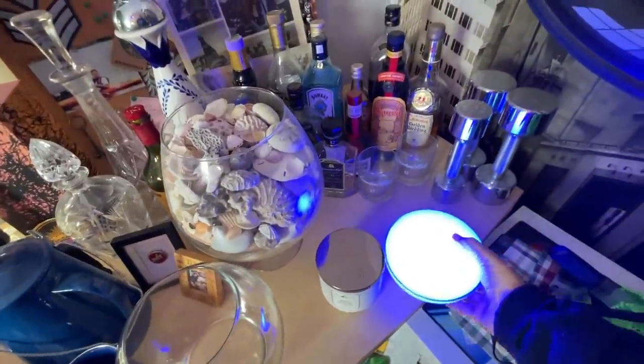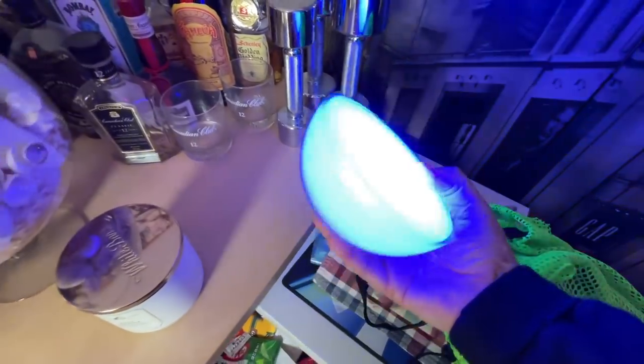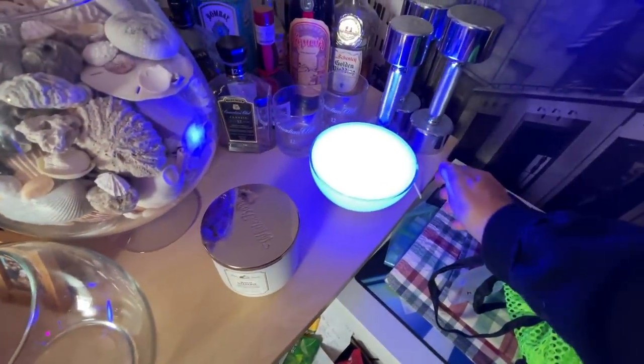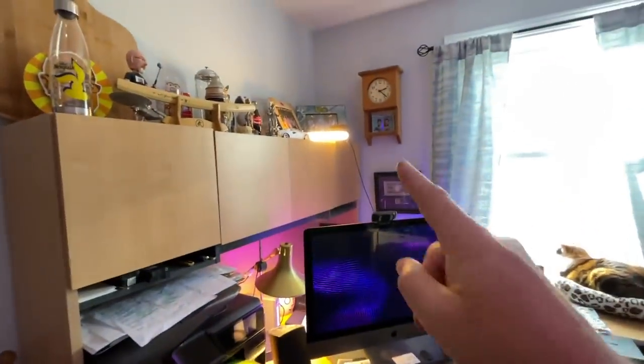So that is the Hue Go — it's basically like a half sphere, but it also has a little bit of a stand on the bottom. You can have it sit like this or like this. It has an internal battery too, so you can actually unplug it and move it anywhere you want where there's no plug, as long as the battery holds out. That's one of my lights I use for the live show.